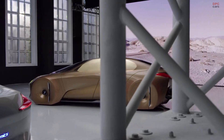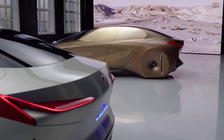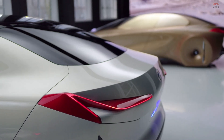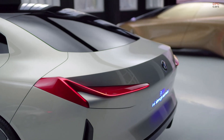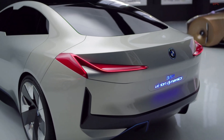Even as an emission-free car, a BMW should be highly emotional in the rear end. We achieve this with three elements: very clean surfacing with some precise lines and strong shoulders, then two rear lights which are very sculptural executed.